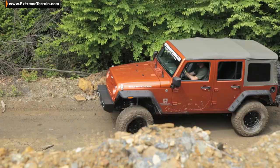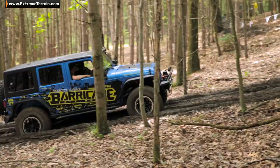We're done talking, now it's time to start wheeling and this is gonna be a good one. Today we're gonna hit all the on-site trails, we're gonna hit the playground — I cannot wait to get through that.